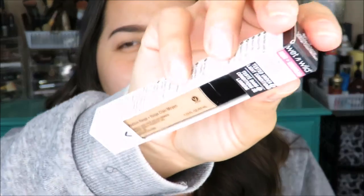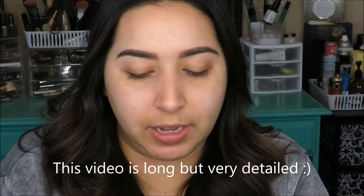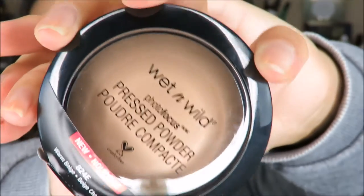I also picked up the Wet and Wild concealer in Medium Beige. I'm really hoping it's not going to be too dark — it looks really dark in the tube. And from the same line, I picked up the pressed powder. A lot of people said it's very similar to the MAC Mineralized Skin Finish, which I actually have right here. I use it quite a bit — it's really light and not heavy or cakey — so I'm hoping this is a great affordable alternative since it was only a few dollars at the drugstore.